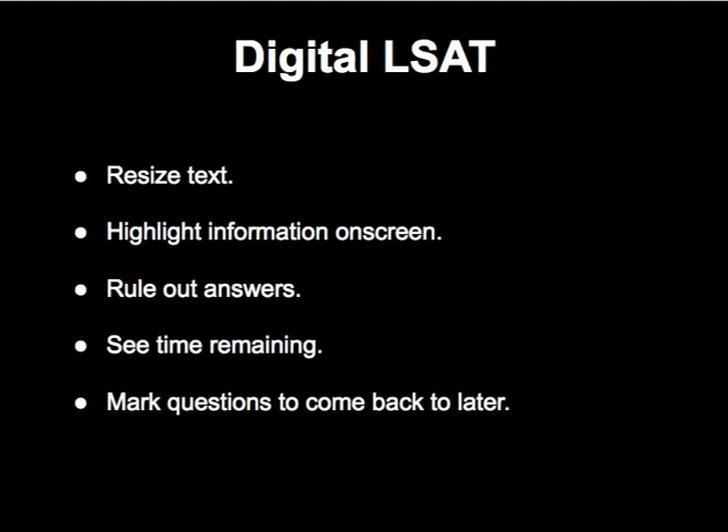Just to recap, here are some of the benefits and features of the digital LSAT: resizing text, highlighting information, ruling out answer choices, seeing the time remaining, and marking off questions to come back to later.